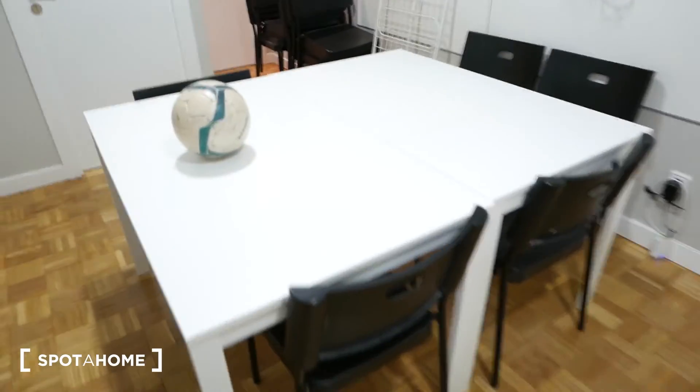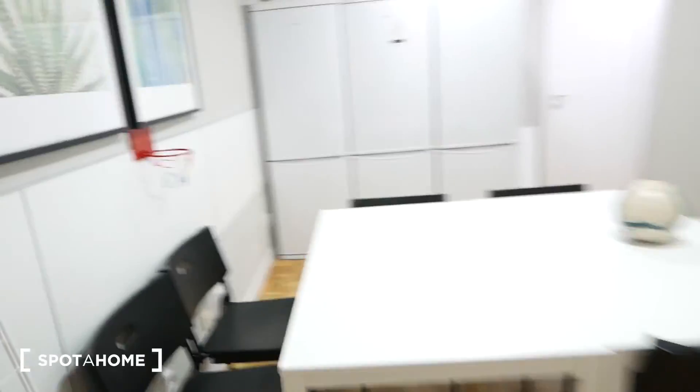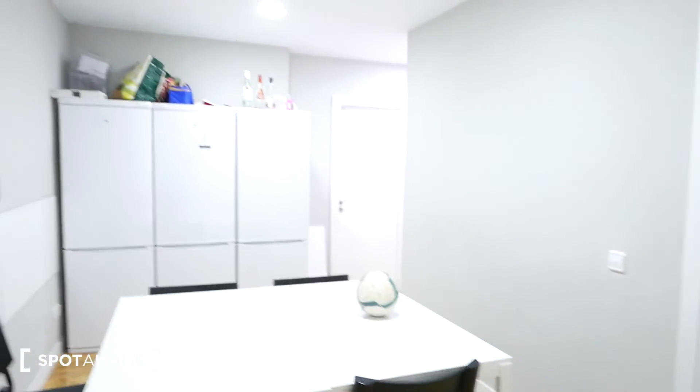Continuing on, we're going to this common dining area. The first thing you'll see is not one, not two, but three fridges for your use. And over here we have a dining table where you can eat very comfortably. In spite of almost all the rooms being rented, it's actually a very quiet apartment, at least right now in the middle of the day. And let's check out the last room I'm showing you today — room number 12.